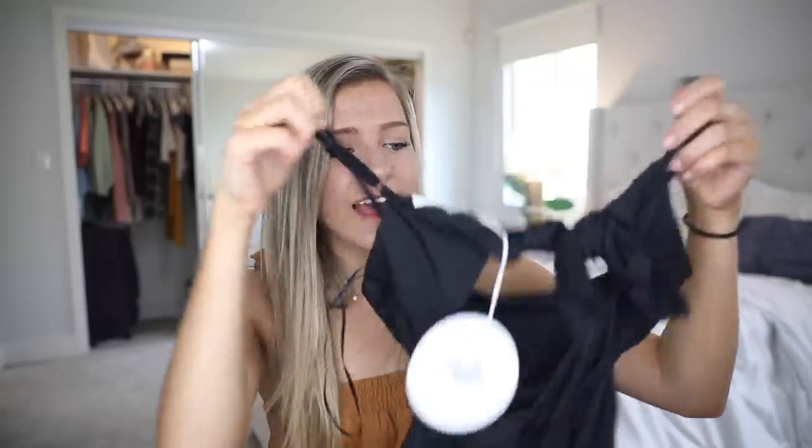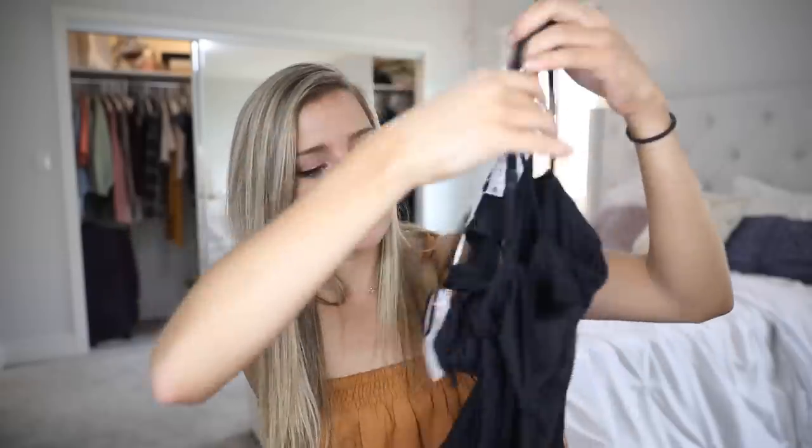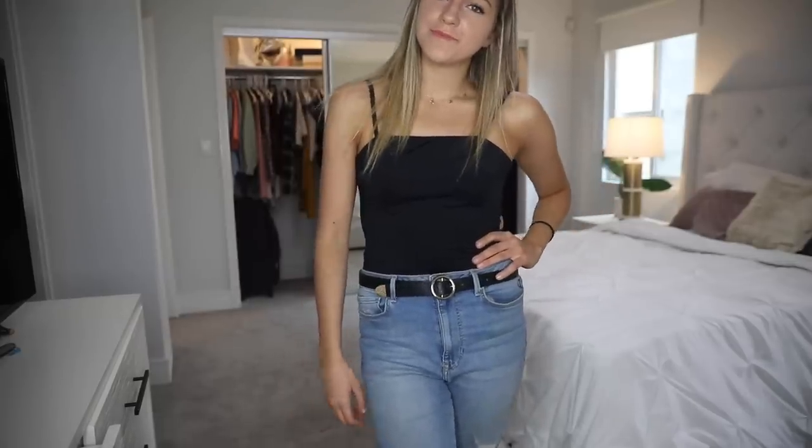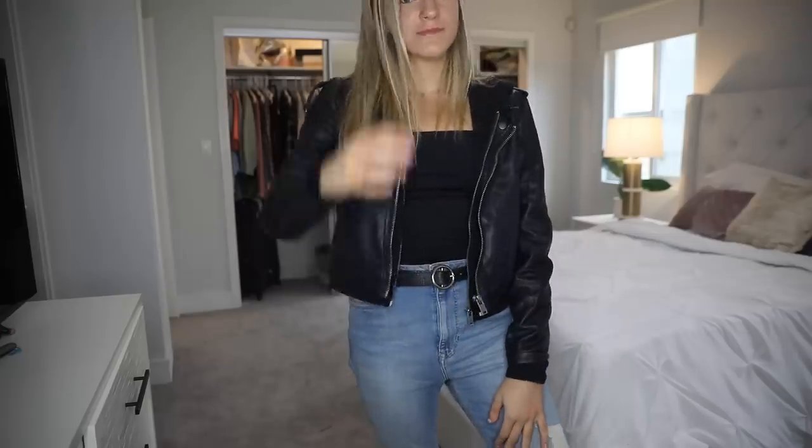Next I got this black bodysuit and it has this cool tie in the back. So it's just a bodysuit — I almost thought it was a swimsuit when I first got it because the material is polyester. Bodysuits just look a little more dressed up and they just fit better than if you're wearing a shirt and tuck it in. Highly recommend this one.